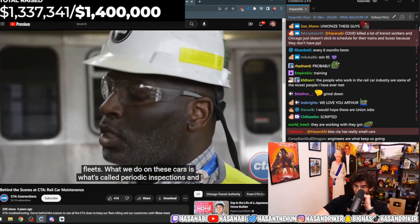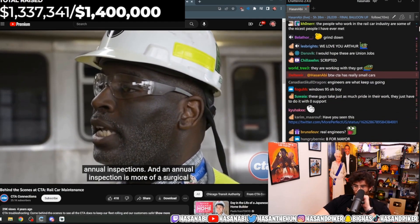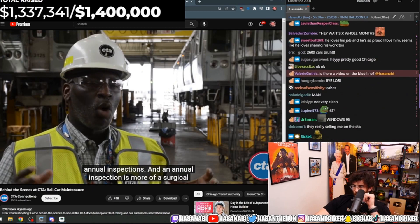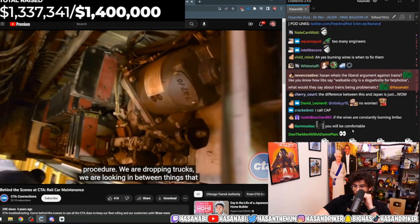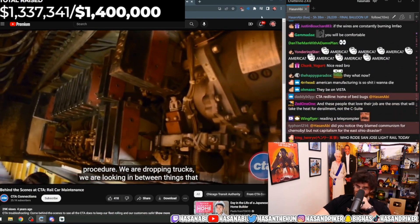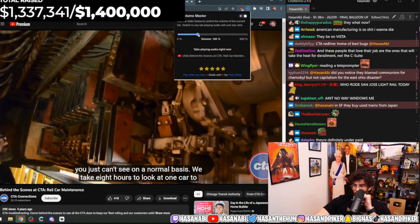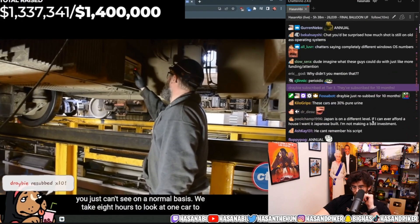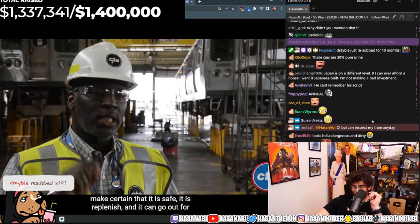What we do on these cars is what's called periodic inspections and annual inspections. An annual inspection is more of a surgical procedure where we are dropping trucks and looking in between things you just can't see on a normal basis. We take eight hours to look at one car to make certain that it is safe, replenished, and ready for service.